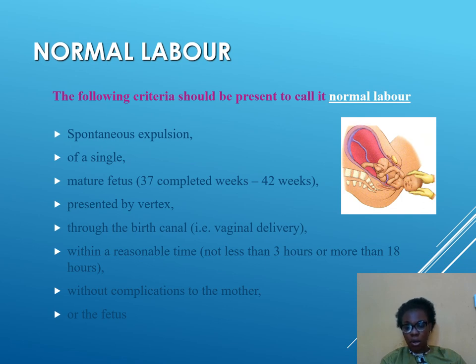For us to call something a normal labor, there are some expectations. It should be a spontaneous expulsion — the baby comes out on its own without needing a forceps delivery; it comes out naturally on its own.